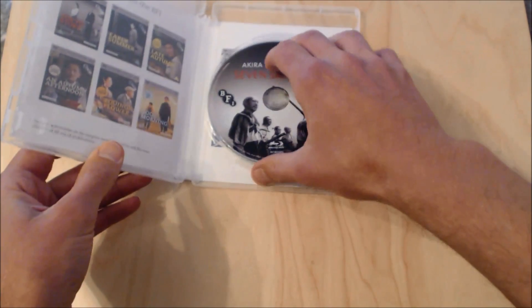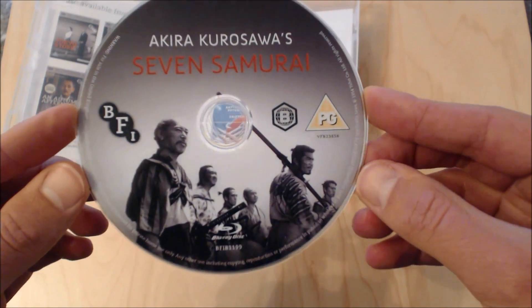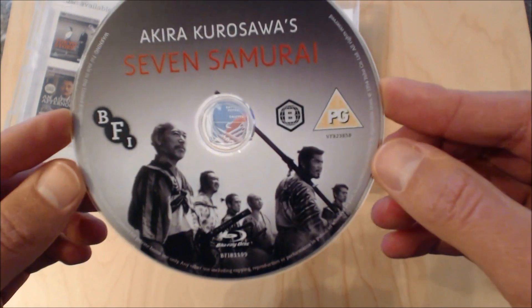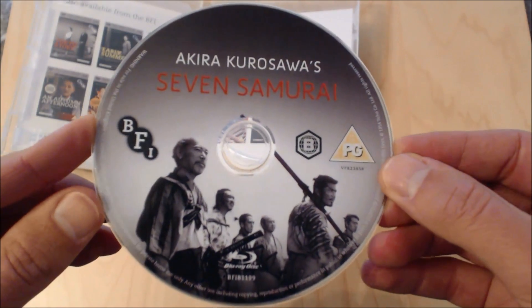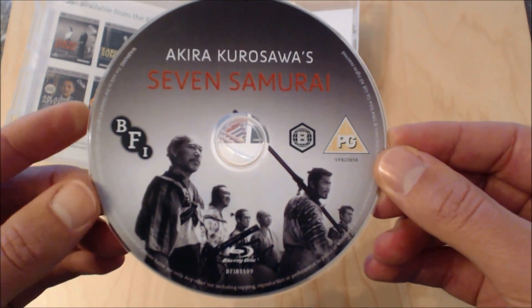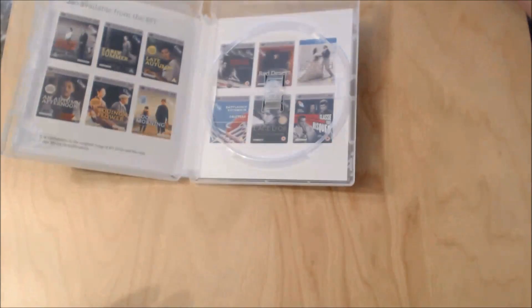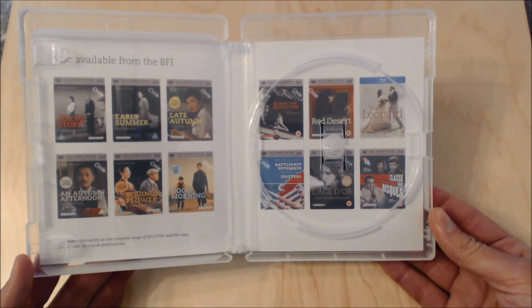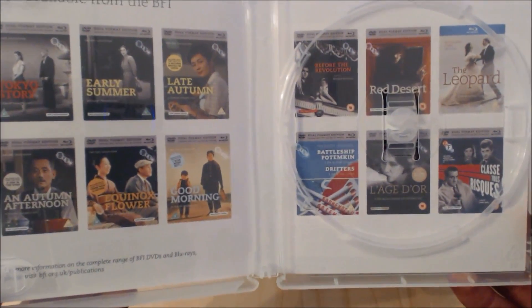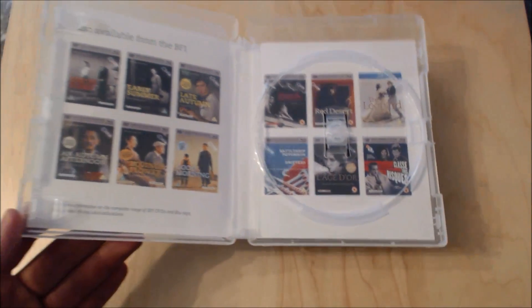Taking the disc out, there's really nice artwork on the disc — always good to have artwork, especially different artwork that's not repeated. As you can see it is Region B locked, coming from the British Film Institute, so if you want it in America or other countries which are Region A or C you'll need a region-free player. On the inside there's artwork showing other releases from the British Film Institute. This is my first BFI edition but I'm really happy with it.